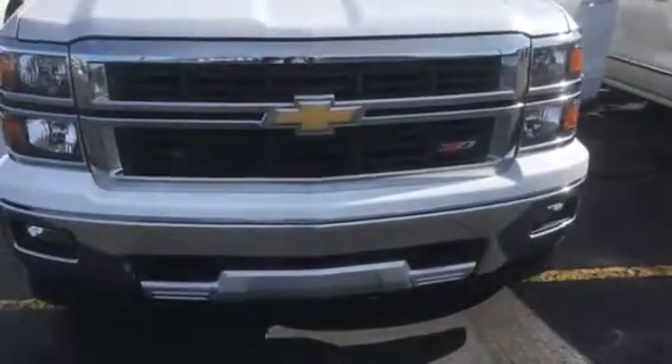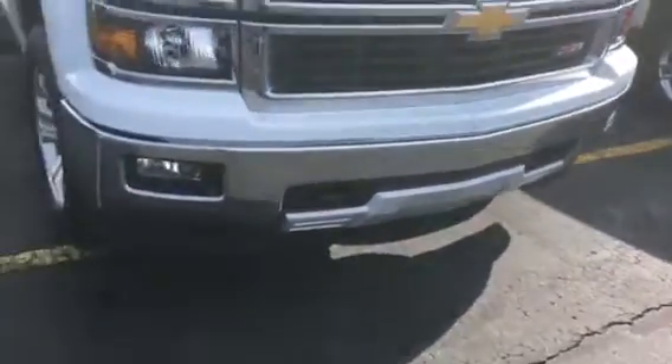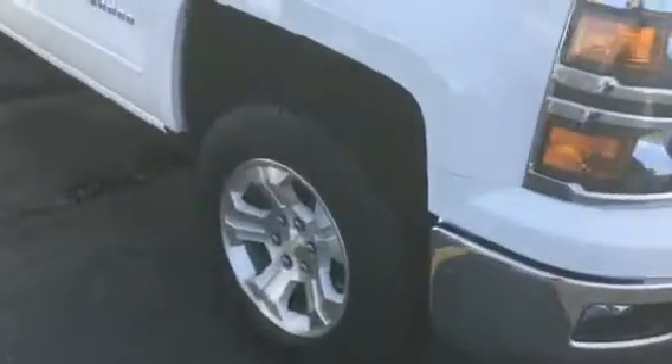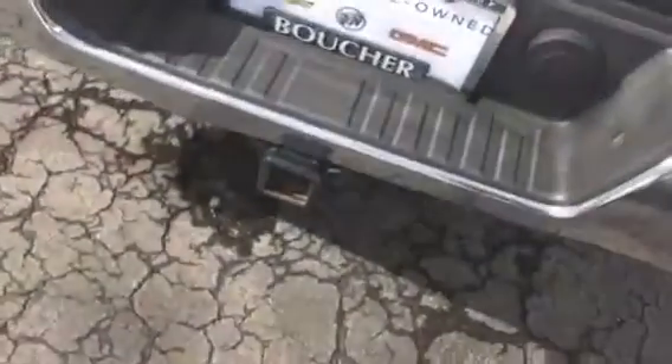This is a Z71 trim, so it's nicely equipped. Got the black recovery hooks here. Tires are in great shape all the way around. Foldable mirrors. Now this is the double cab — nicely equipped with four-wheel drive, Z71 off-road. You have the soft tunnel cover here, rear corner assist-steps, and a trailer ring.